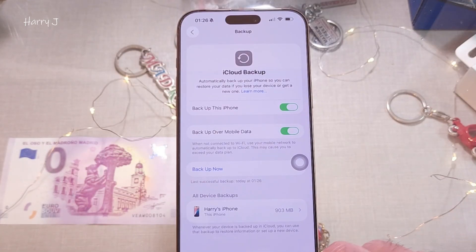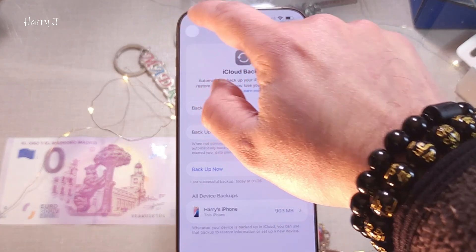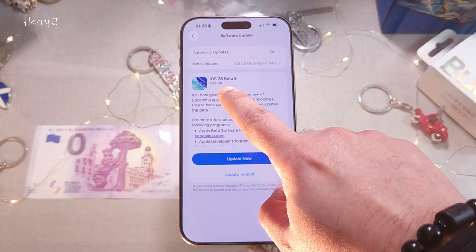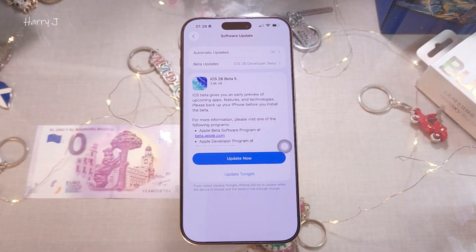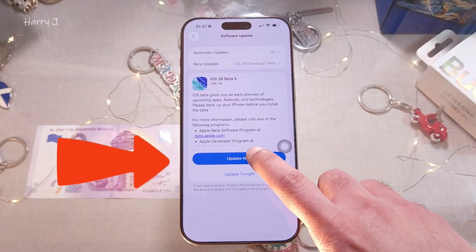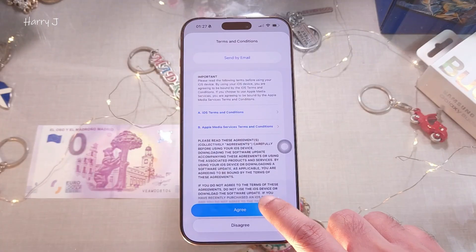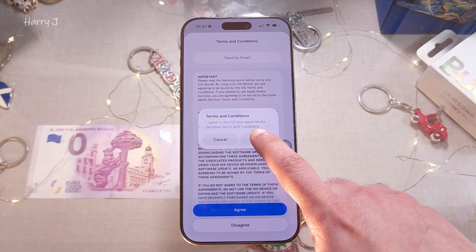Backup is done and everything looks good. Go back to General > Software Update. We have a 3.96 gigabyte update. Different people may have different update sizes — could be nine or ten gigabytes depending on your region and what's on your phone. Hit Update Now, enter your passcode, agree to the terms and conditions, and hit Agree.